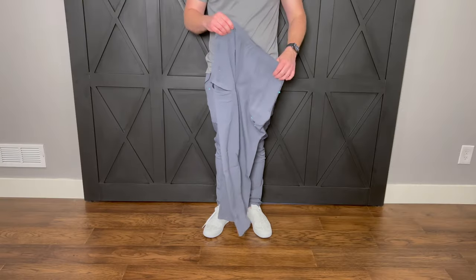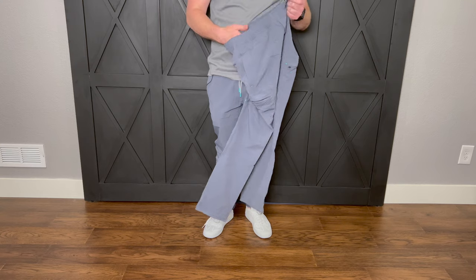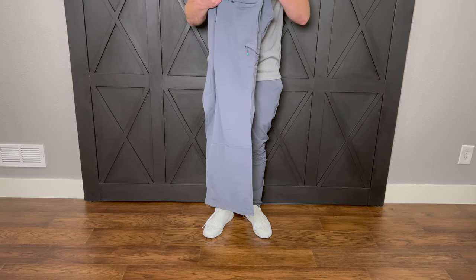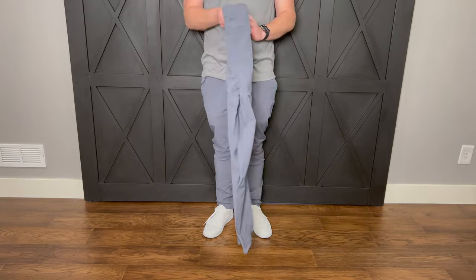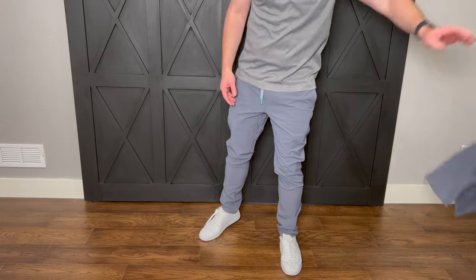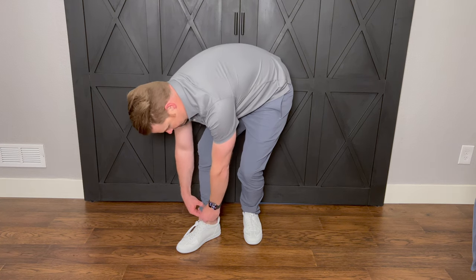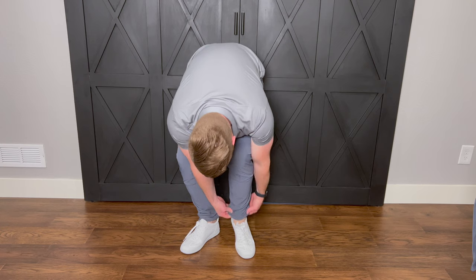Really interesting design. The side pockets give them kind of a cargo pant look, but you wouldn't be super embarrassed to wear them — they have the look, feel, and fit of a jogger. They are super comfortable; I'm like super impressed. They do come in different inseams — I have the 30-inch inseam here, which is just about right for me. You can also roll them up if you want for a nice look, and they're tapered at the bottom too, which is nice.